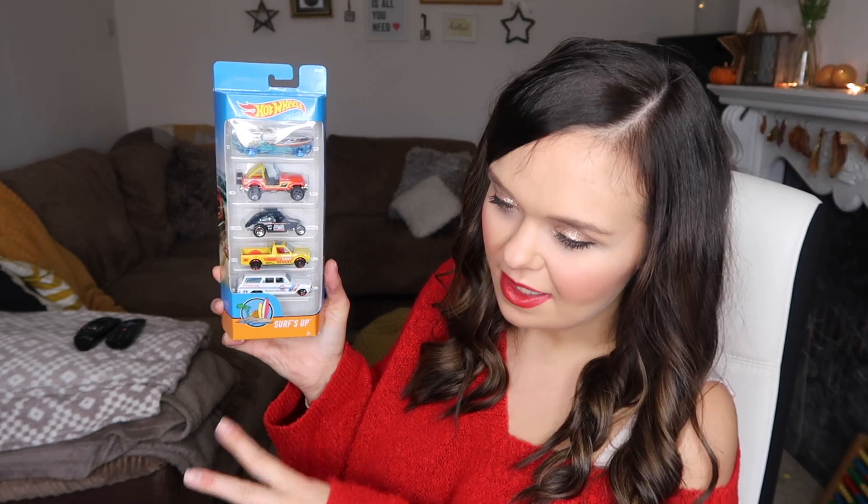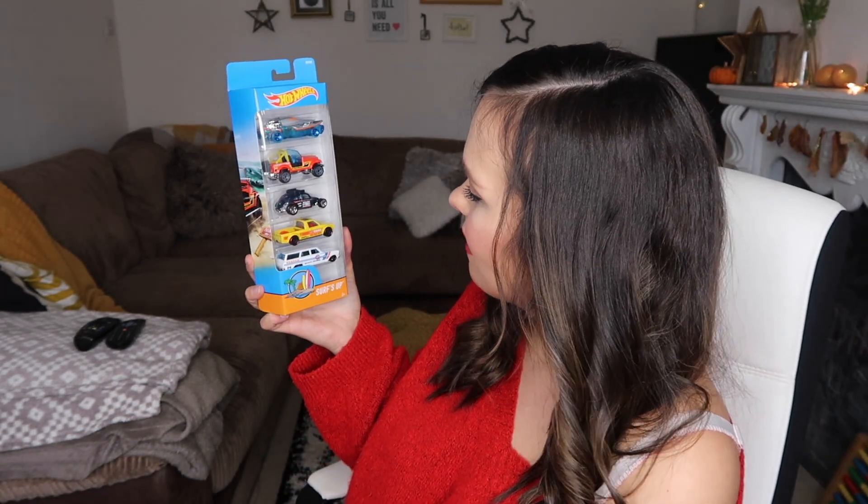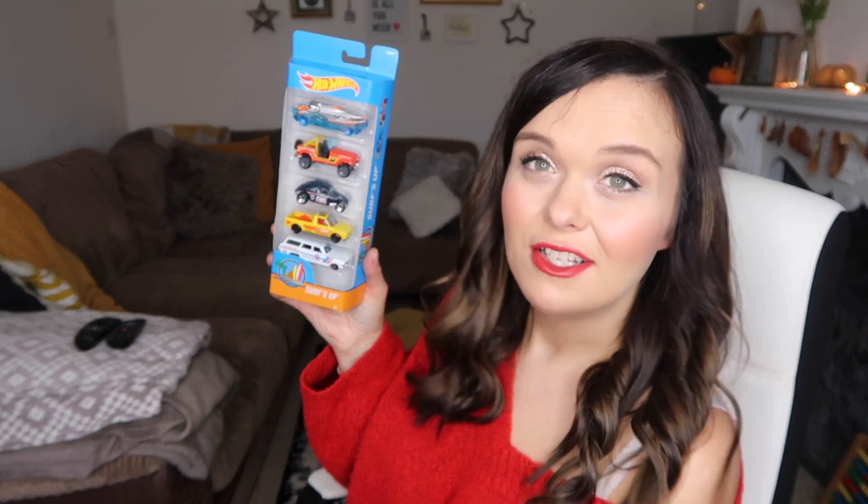We also got some Hot Wheels cars to go with his Hot Wheels set. This is the Surf's Up set — surf and beach patrol theme — just a cute little set to go with it, so he's got a few extra cars to play with.